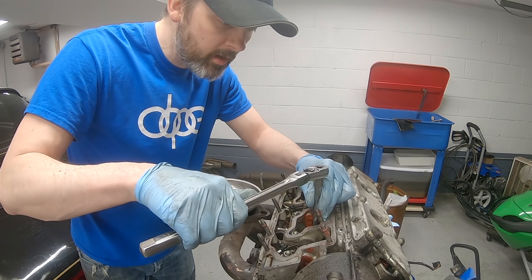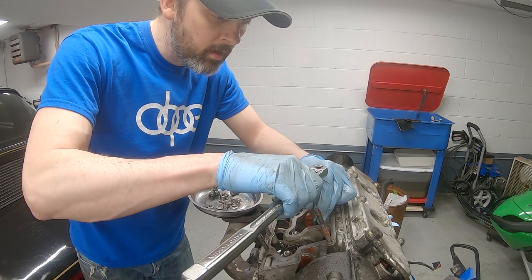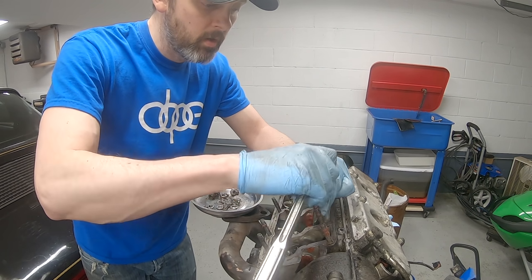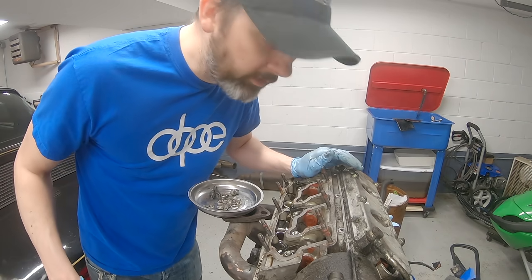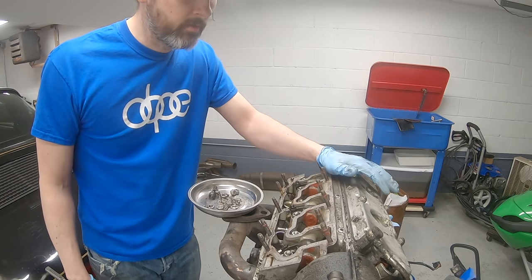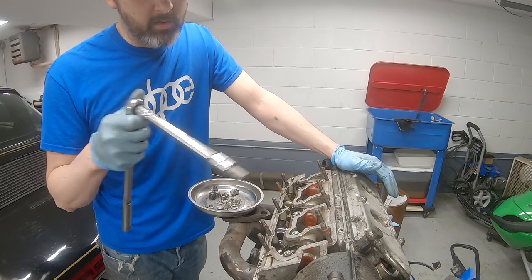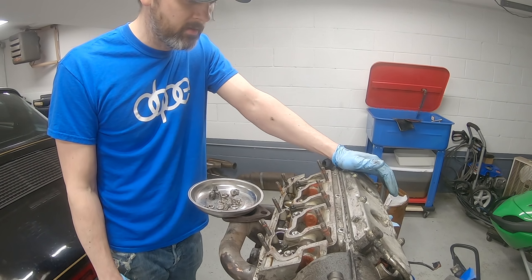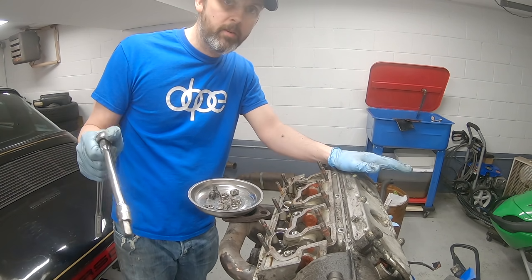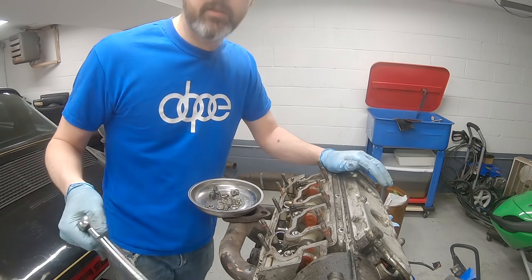Oh shit - it tightened up. No way. Okay so that's crazy - that head stud is tightening up. It was really really really loose - that's wild. So I guess what I could try to do is torque down all these head studs to spec. It's not broken - it could still pull out of the case if this doesn't have case savers, but we'll see. I'm going to do the other side now.